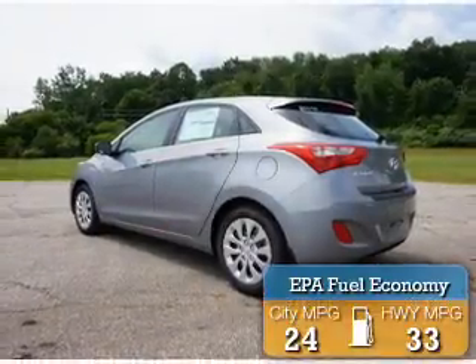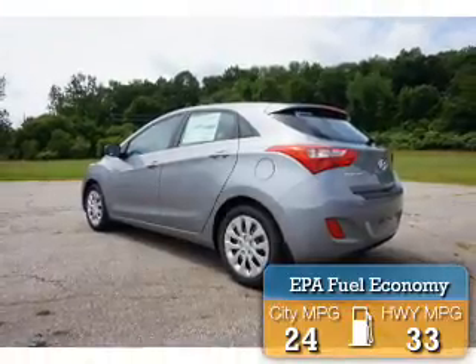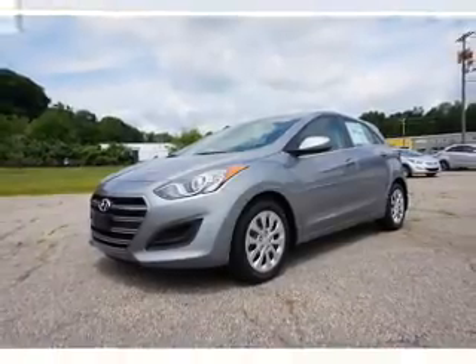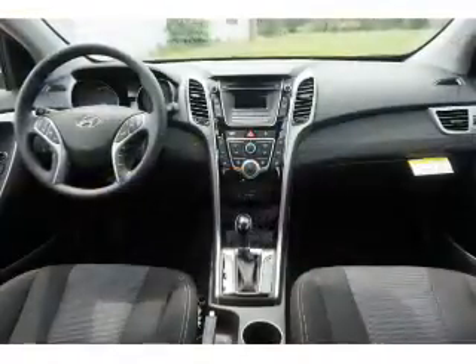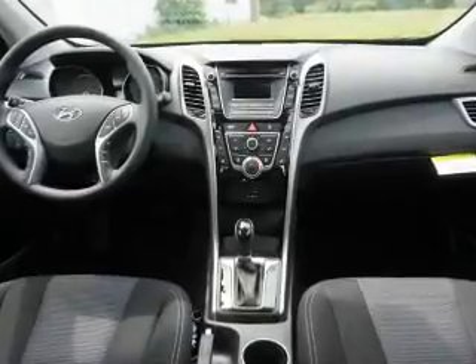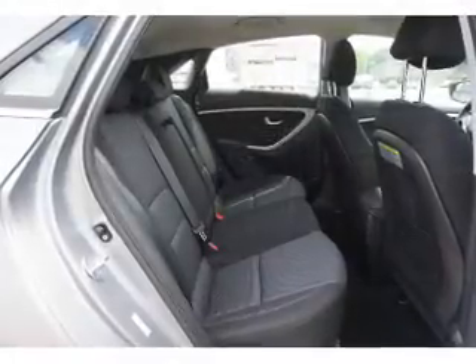Great fuel efficiency saves you money by requiring fewer trips to the gas station. The features include a spoiler, an alarm system, keyless entry, independent suspension, brake assist, traction control, stability control, and daytime running lights.